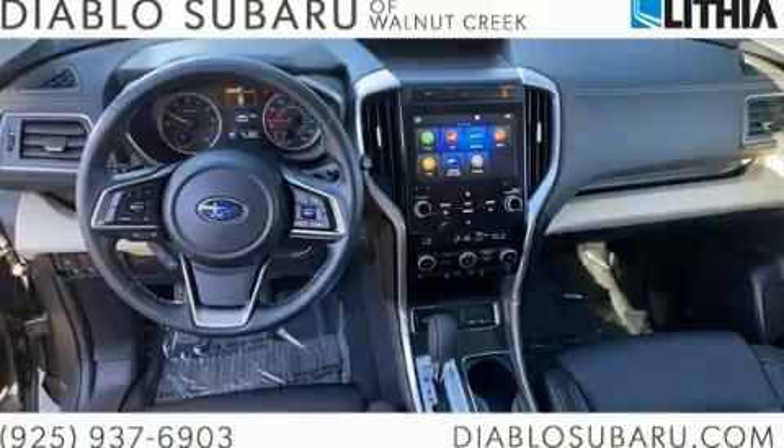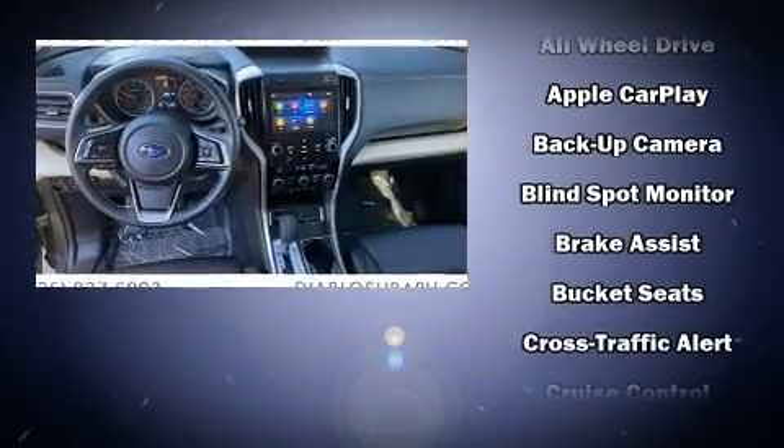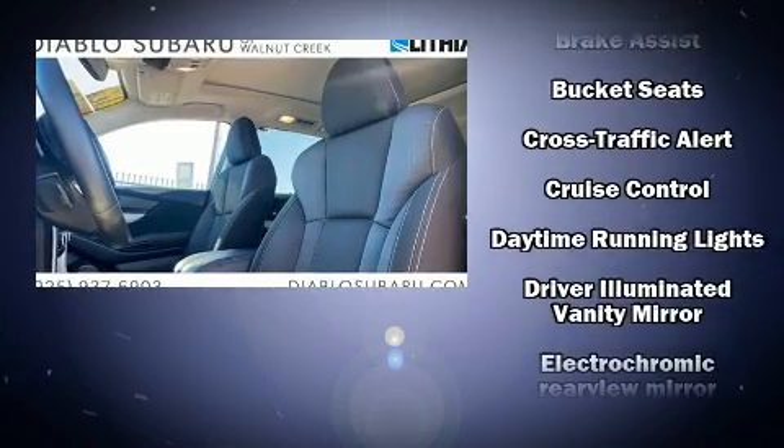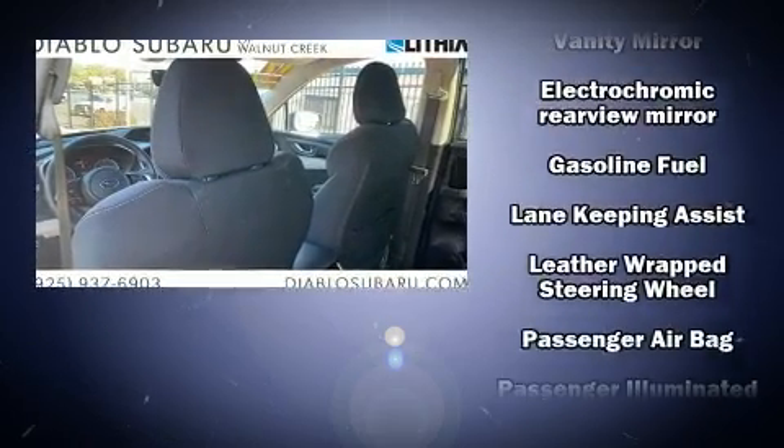Subaru ensures the safety and security of its passengers with equipment such as dual front impact airbags with occupant sensing airbag, traction control, brake assist, and four-wheel disc brakes with ABS.